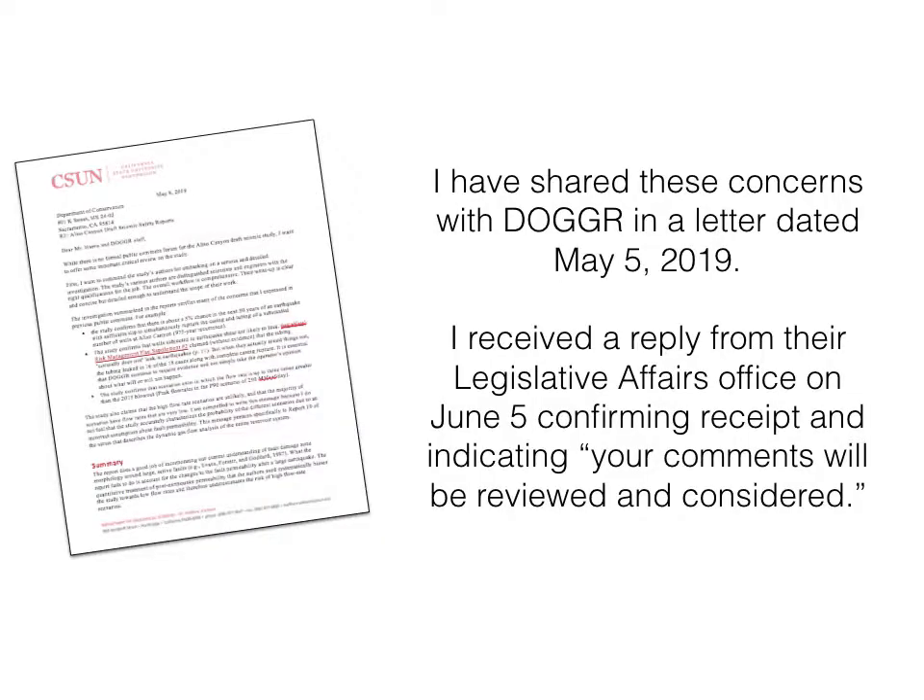I've shared my comments and concerns with Dogger in a letter dated May 5th, and I received a reply from their office confirming they received it and that my comments are going to be reviewed and considered. We're also working with our legislators to continue following up to make sure that actually happens.